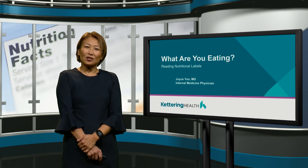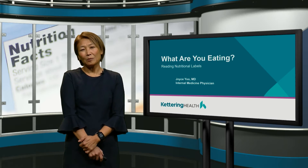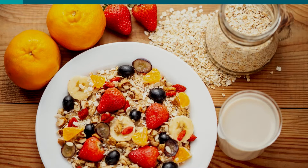Hi, my name is Dr. Joyce Yoo. I'm an internal medicine physician. I'm just wondering, what are you eating these days?